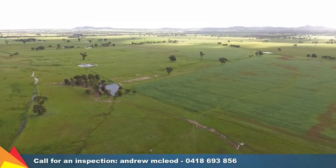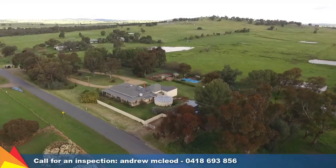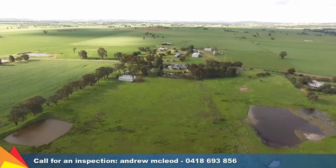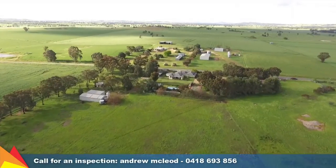Enjoy picturesque views of the rock and the tranquility of rural lifestyle, whilst only just 25 minutes from Wagga. A secluded and peaceful property, Gillamagong offers an idyllic sanctuary — the perfect place to escape and enjoy the rural lifestyle.